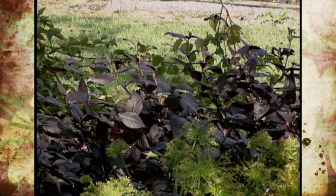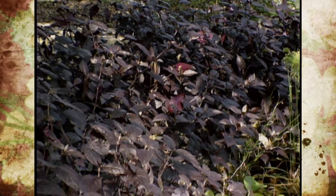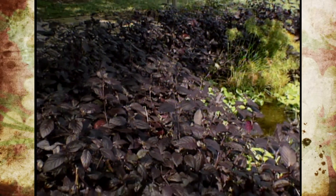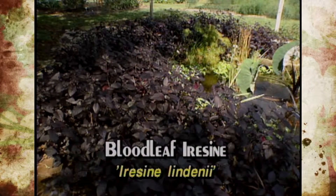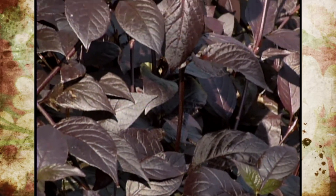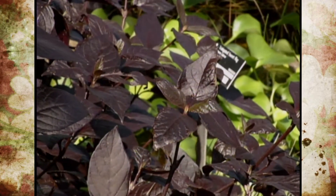Another one right here behind me is called Bloodleaf Iricene. It's also grown more for its foliage — you can tell it's a brilliant purple foliage. The genus species is Iricene lindenii. This one's in the amaranth family, and the good thing about that is it doesn't reseed itself. The flowers are really not very showy, and it will grow in shade or even full sun, which I have it at my home. The foliage is still pretty much the same color, just a little different in height, around two feet.